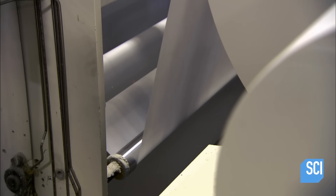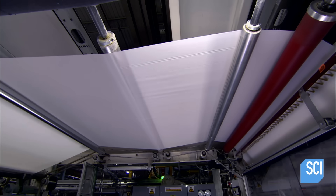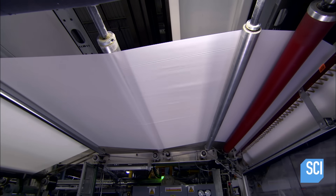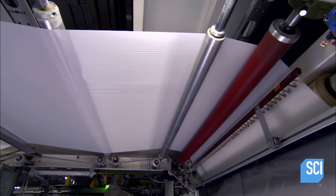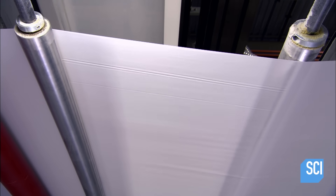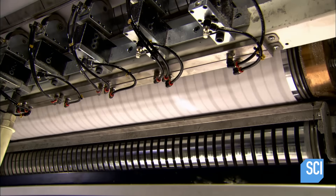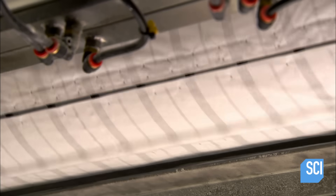The converting machine is the giant contraption that now transforms this paper into tissues. The first station unwinds two rolls of paper, applying modest tension to remove waves and wrinkles. The next station mates the two papers, producing a two-ply sheet. The following station holds the sheet steady with suction, as a knife slices across it every eight and a half inches.